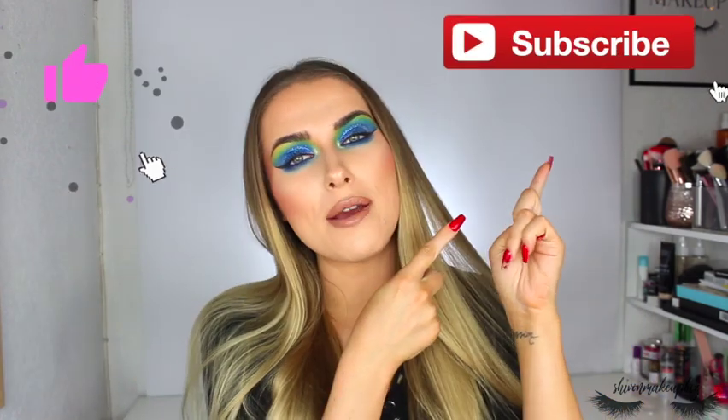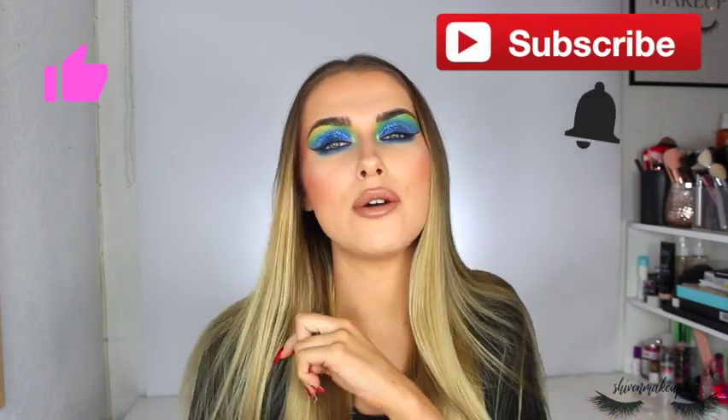Hi everyone and welcome back to my channel. If we haven't met before, hi, my name is Shiv. In this video I have a big Revolution haul for you — we've got skincare, nails, and makeup. It's a huge haul, so please carry on watching. Give this video a big thumbs up, don't forget to subscribe, and hit that notification bell.